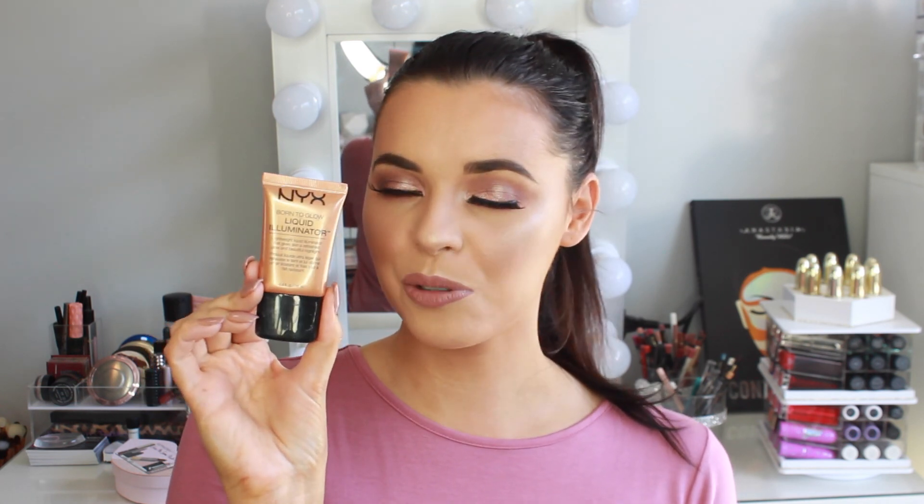Next up, my favorite products — highlighters. The first one is a liquid highlighter by NYX. It's one of their Born to Glow Liquid Illuminators in the color Pure Gold. This is becoming a staple liquid highlighter for me. It looks amazing when I have a tan — it gives such a beautiful golden bronze glow on the cheeks. I love using it above the brows, down the bridge of the nose, on the tip of the nose, and a little on the cupid's bow. You can wear it by itself for a dewy cream look, or put a powder on top to intensify the color. These are incredible from NYX, so affordable, and I used this in my one brand NYX makeup tutorial. I highly recommend trying out the Born to Glow Liquid Illuminators.